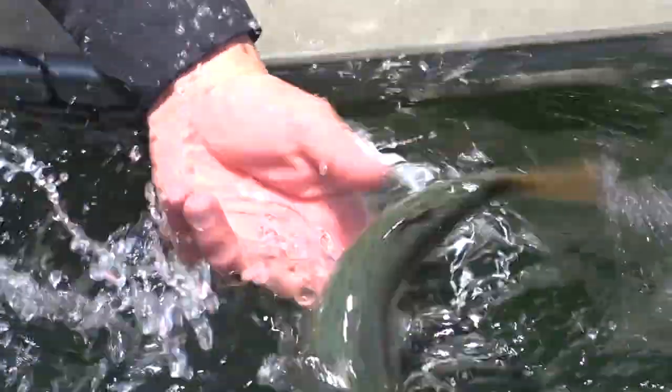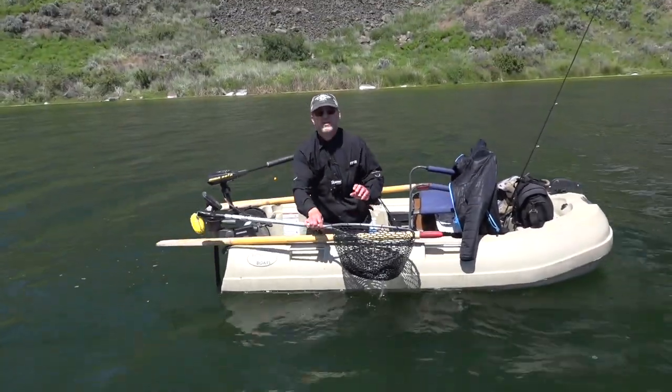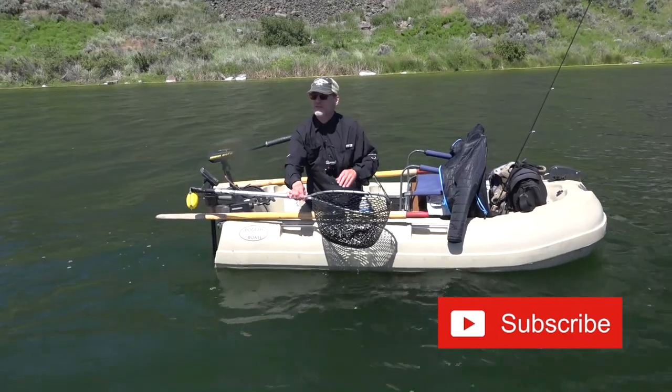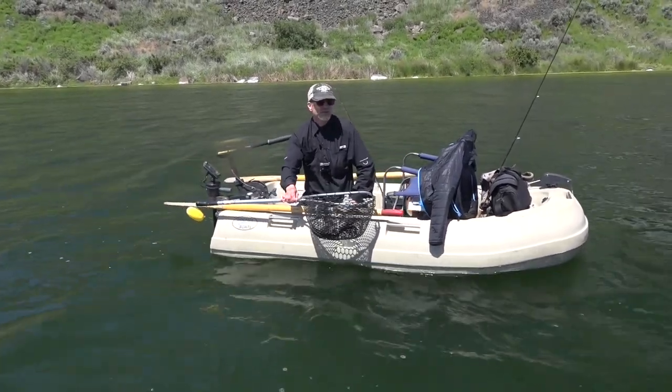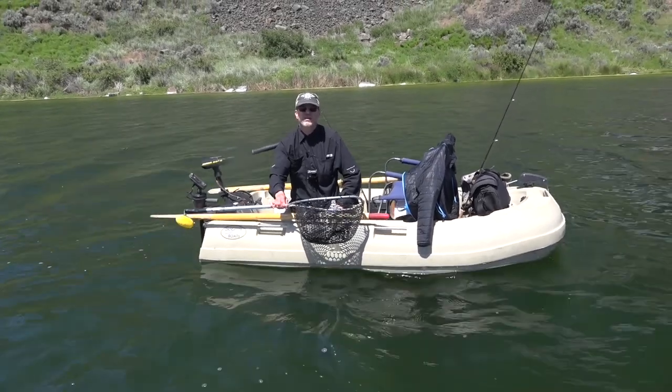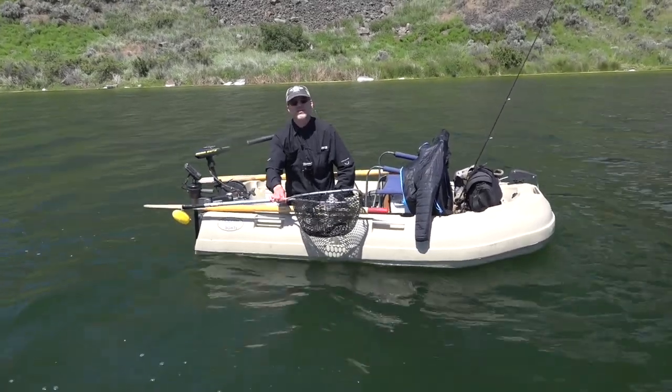First fish of the day here in central Washington. Found a really nice spot where we're seeing fish on the depth finder, about 13 feet of water. I started off with chironomids just to give it a try, and within a couple minutes I had the first fish.